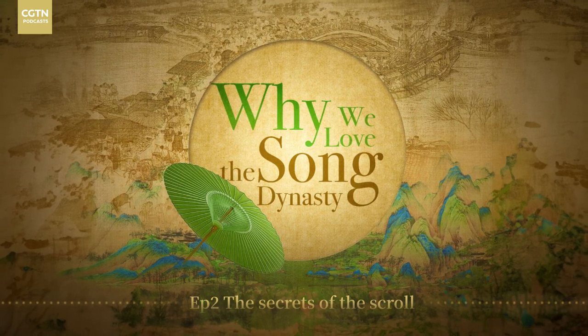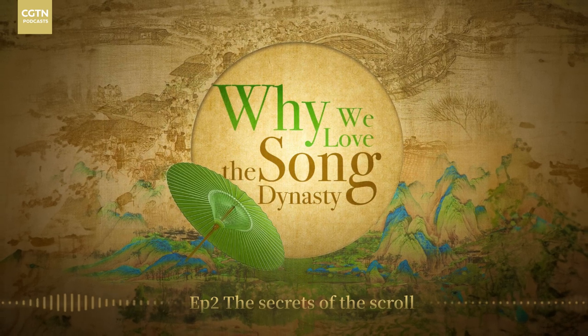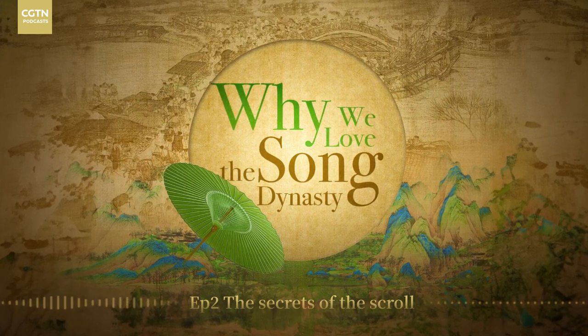I'm Bob Jones, and in this Why We Love the Song Dynasty podcast, I'll be throwing the spotlight on what was to become one of China's most iconic dynasties in its long and colourful history.